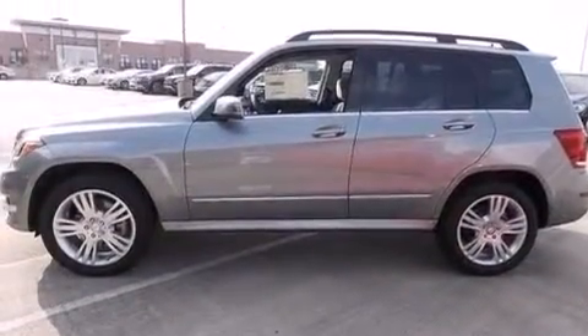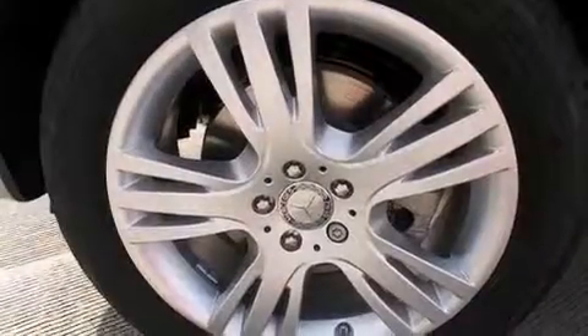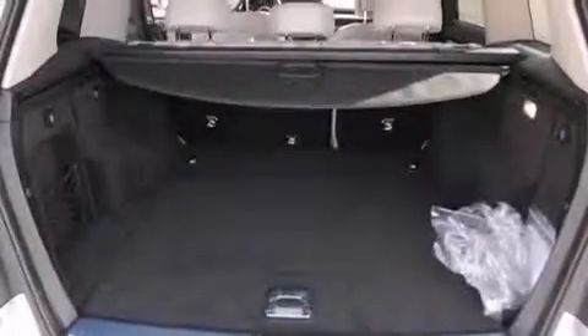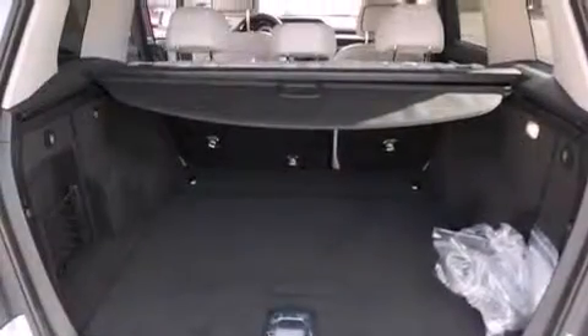The following features are also included: memory settings for the seat's positions so you can recall your favorite alignments with the push of one button, a pass-through rear seat, cruise control, and a leather-wrapped steering wheel.